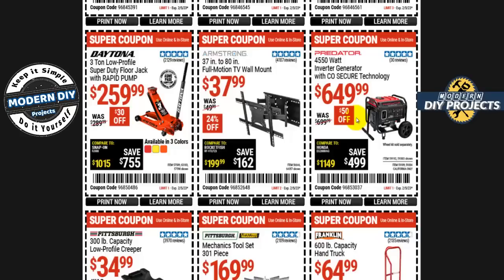Here you go with the Armstrong 37-inch to 80-inch full motion TV wall mount for $38 right now — $24 off, normally $50. I'm not sure if it's this exact model or a similar one, but that one does drop down even further than this, so you may want to wait and see if the other model goes on sale. It does go lower than this.